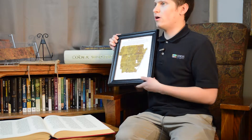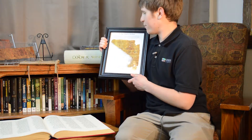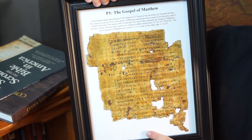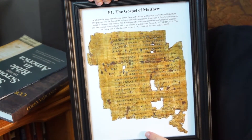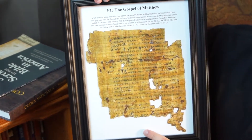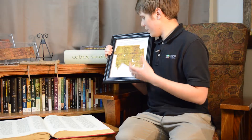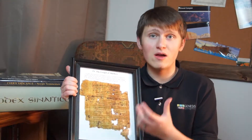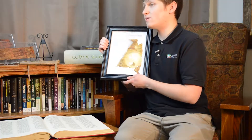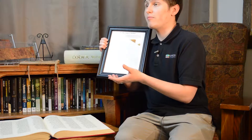This is a recreation of a papyrus that contained a fragment of the Gospel of Matthew. It's a very realistic recreation — actually just paper, but wrinkled and printed to look very much like a real papyrus document. This is a very early Greek manuscript that dates to around 250 AD, which places it within 200 years of the original writing of the Gospel of Matthew.